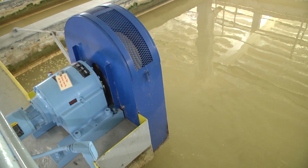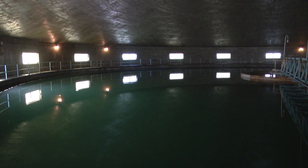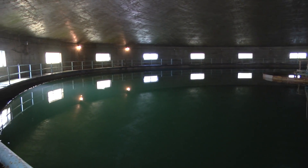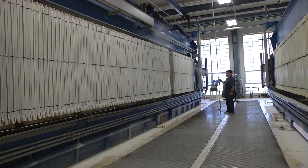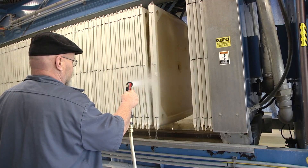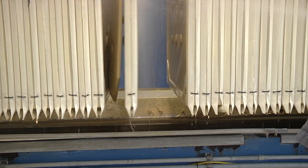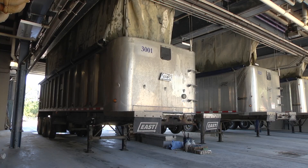After the water is thoroughly mixed, it is sent to the clarifier to begin the settling process. The floc sinks to the bottom of the clarifier. The settled floc is collected and transported to the dewatering building, where the excess water is pressed out, leaving a clay-like solid which is used as an agricultural soil amendment.